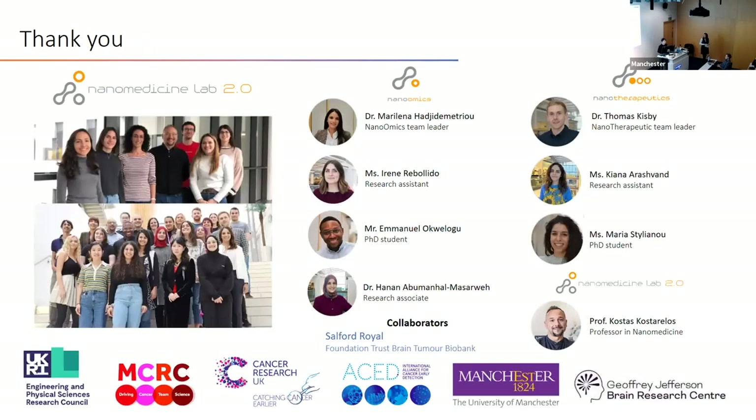I would like to thank my supervisors, everyone in the nanomedicine lab, and also our collaborators at Salford Royal for providing me with samples. Thank you very much.